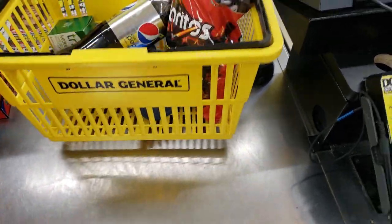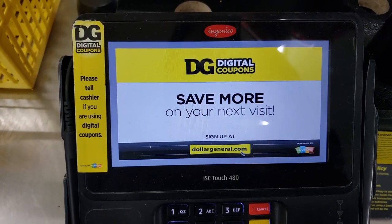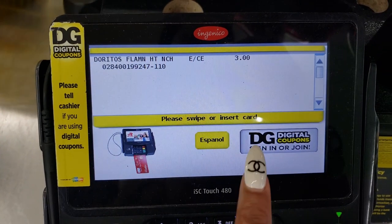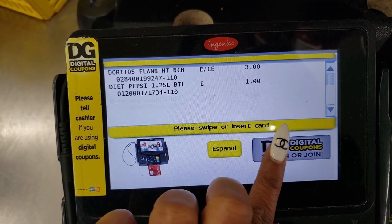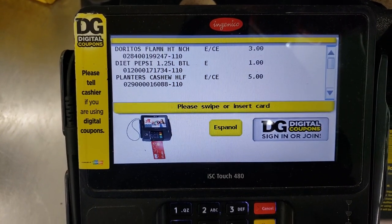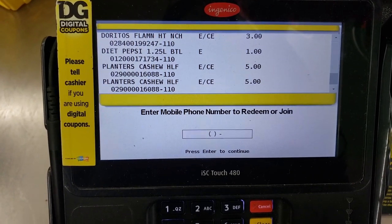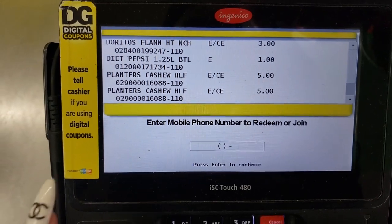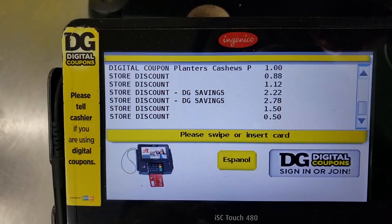I'm putting all my stuff up at the register. If you're new to shopping at Dollar General, this is exactly what you do - come up to the pen pad, they start ringing your stuff up, and you'll see a pop-up that says 'DG Digital Coupons - sign in or join.' Just click it, enter your phone number that you signed up with, and all of your coupons are automatically deducted.